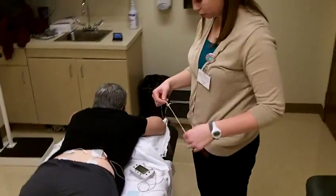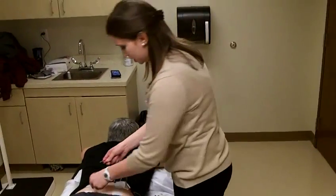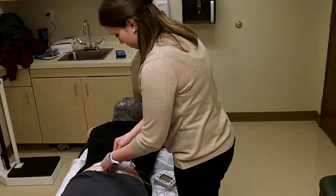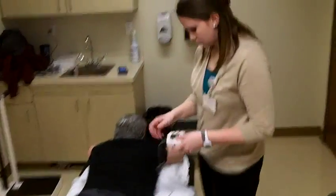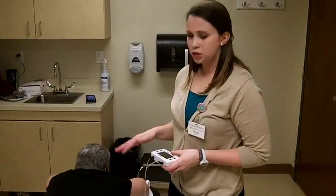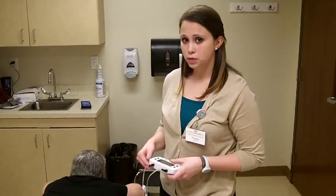I have my machine already preset. I'm using an IMPI machine, but using all the parameters I discussed and had written on the board. I'm going to turn this machine on. You want the sensation to be two to three times above the sensory threshold, but you don't want a muscle contraction.